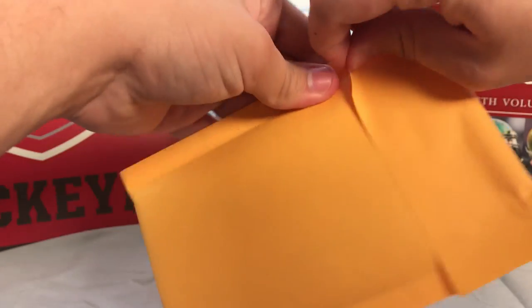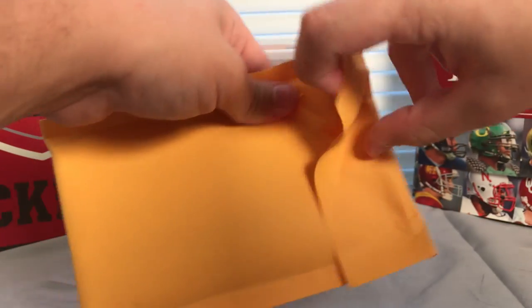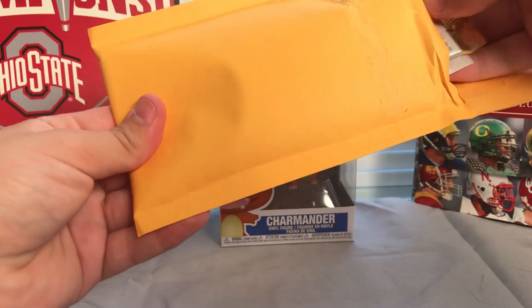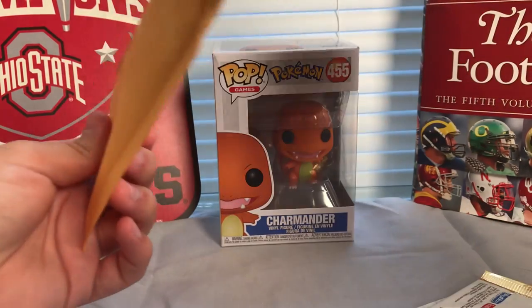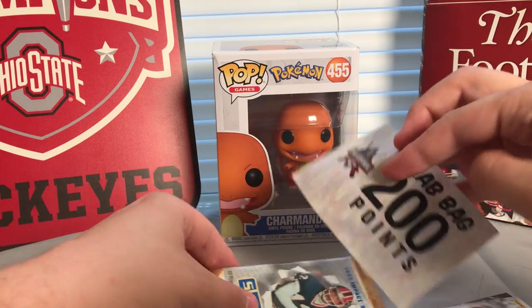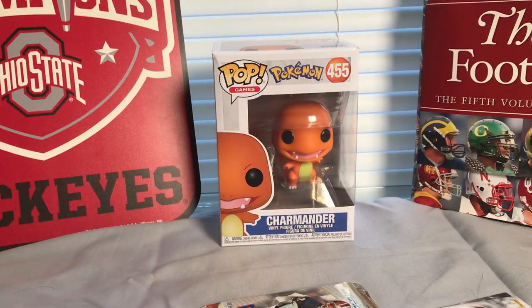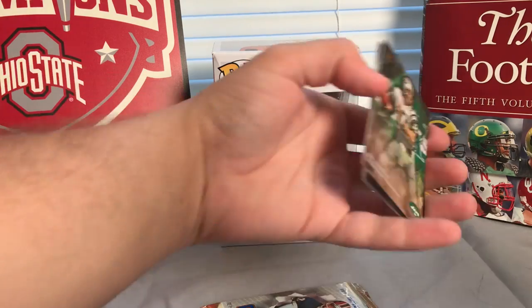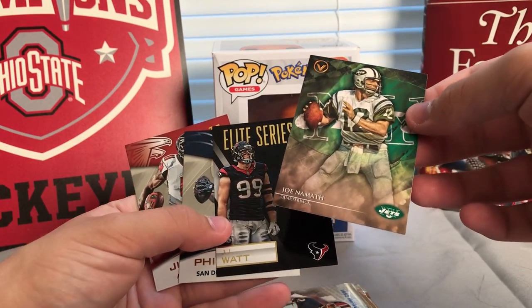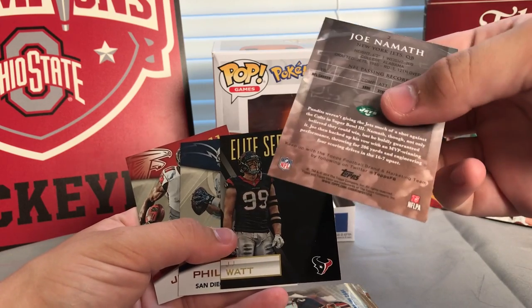We'll move on to our second pack here and move pretty quickly through these. We don't want to overlook anything that could potentially be in here as well. Another 200 points — that makes 600 total. And we have a few football cards this time — Joe Namath, that looks really nice.